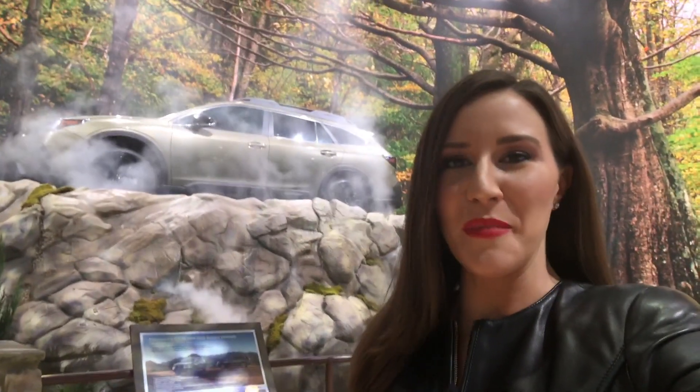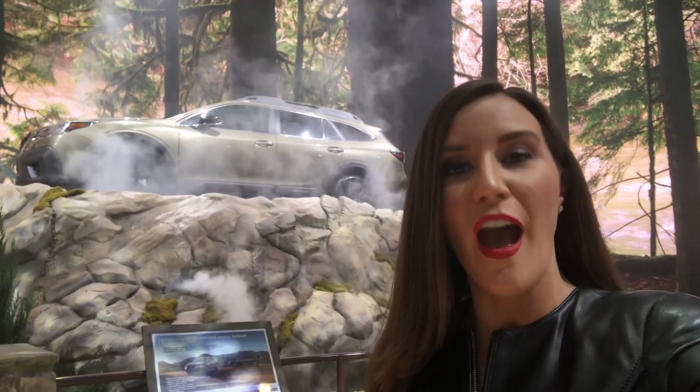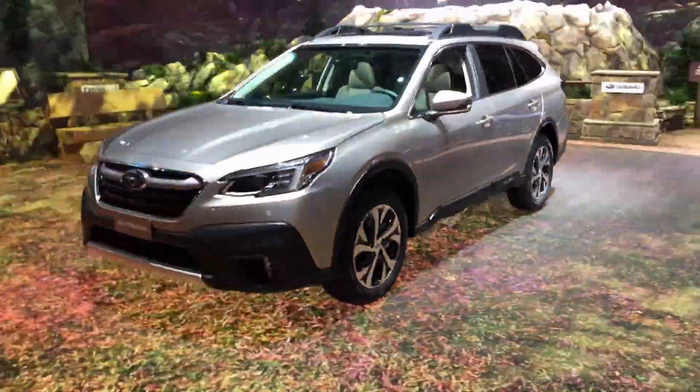Hey everyone, welcome back to Motor City Maggie. I'm your host Maggie Clark. Today I'll be taking you on a walk around of the sixth generation 2020 Subaru Outback. Let's take a look.